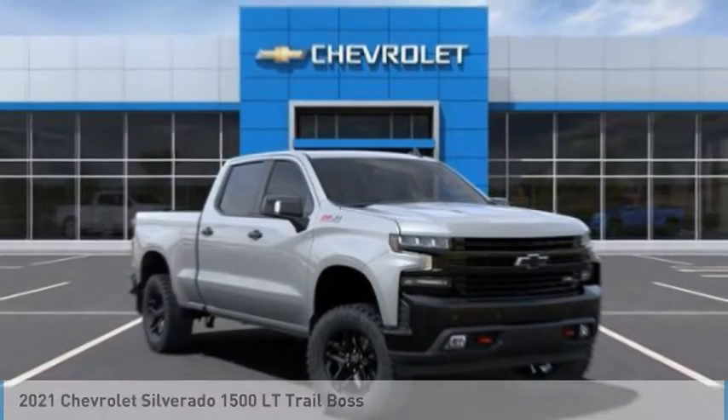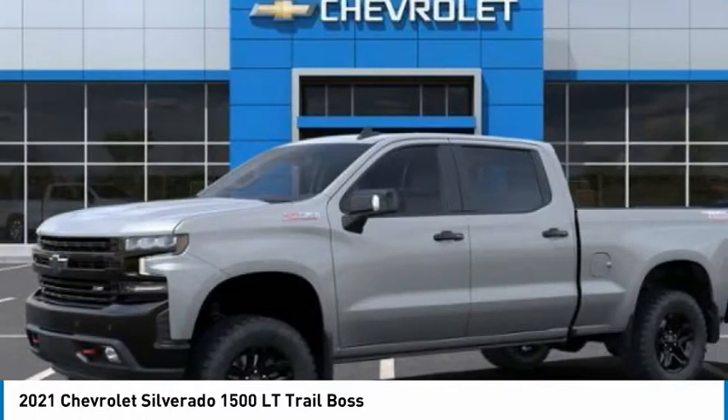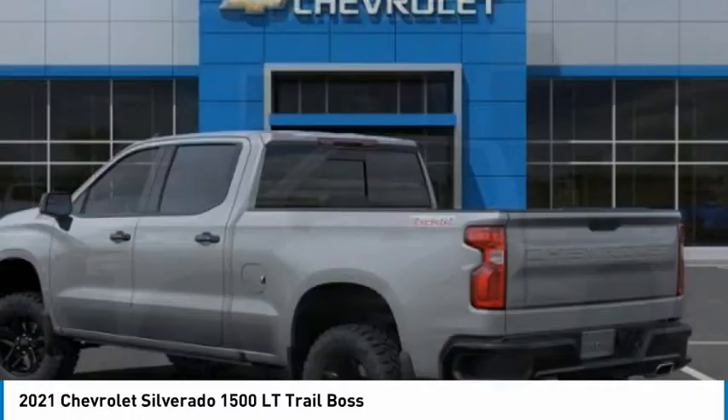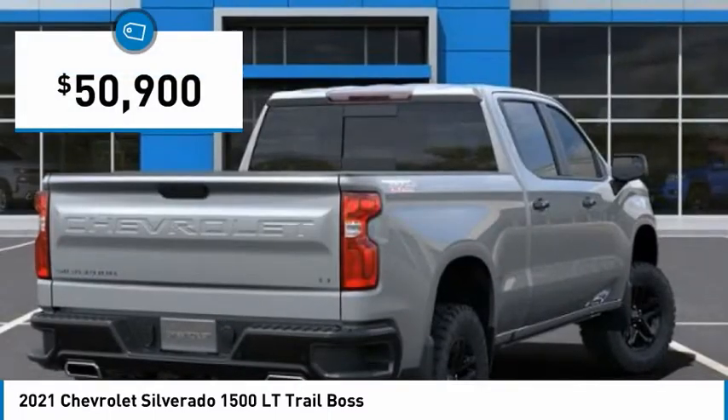Here to show you the 2021 Silverado 1500. The Chevy Silverado 1500 has the lowest cost of ownership of any full-size pickup and is priced below $55,000.